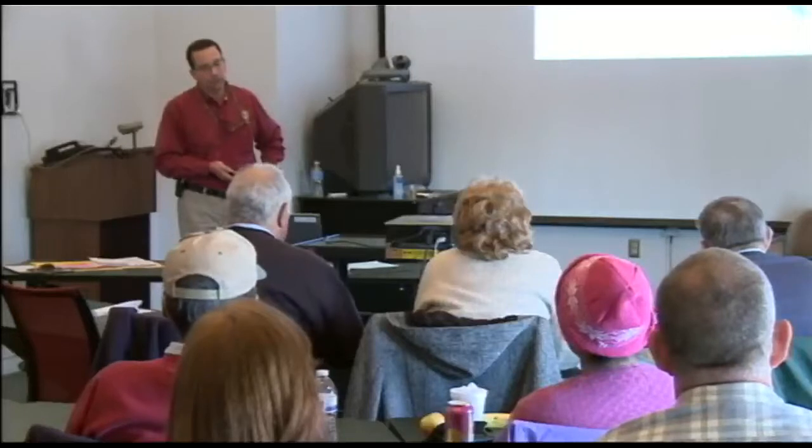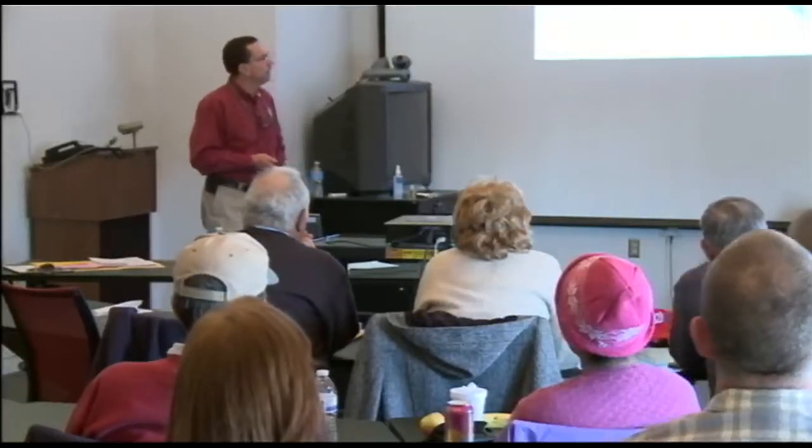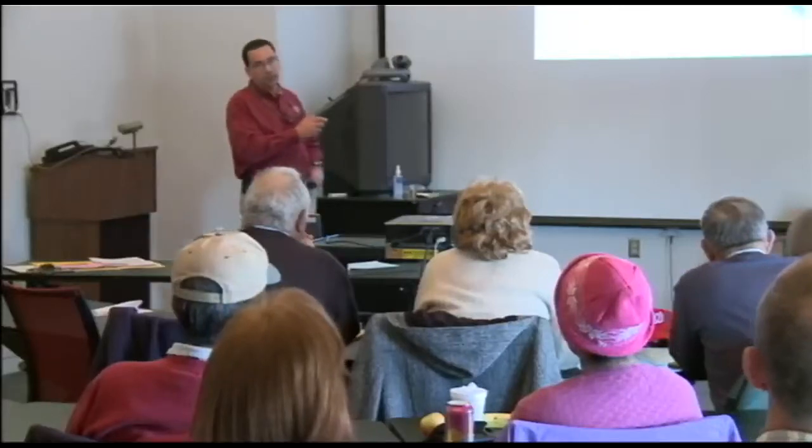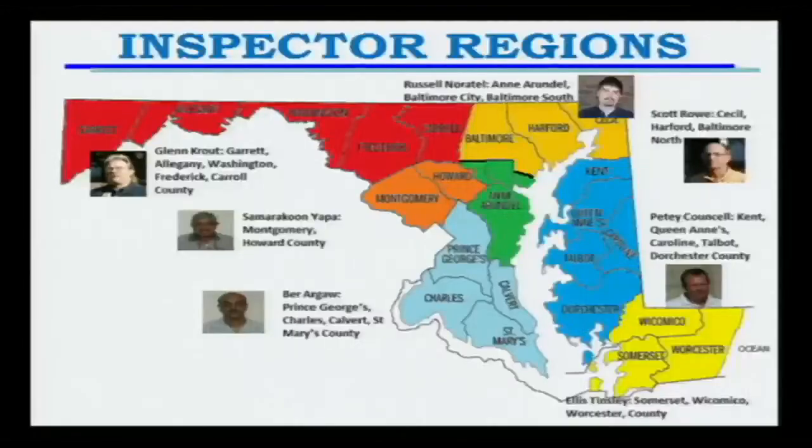Our inspector regions have changed a little bit. Most of the folks on the western shore — the regions have stayed the same more or less. We've just mixed it up a little bit here on the eastern shore, with PD Council covering most of the mid and upper shore and Dorchester County, and Ellis Tinsley, one of our supervising inspectors, covering the lower shore, and Scott Rouse just up in Cecil County.